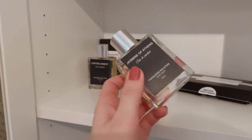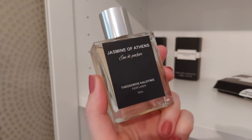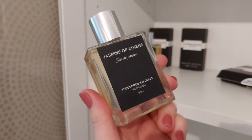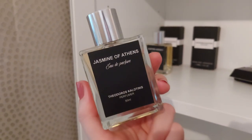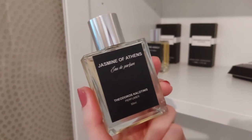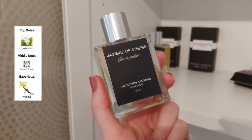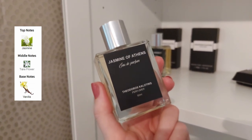The next full bottle I got is Jasmine of Athens. This is one I actually put in my cart even before Coffee Addict, based on some reviews I saw on Fragrantica. Because of the notes, this really sounds like something I love. This is a very sweet, vanillic, jasmine, tropical kind of scent. I believe it only has notes of jasmine, vanilla, and tiara flower.